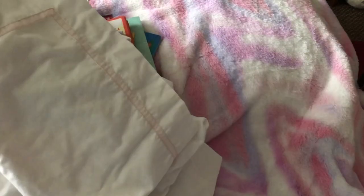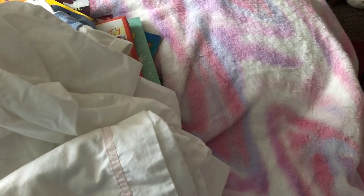So yeah, that was my haul. I hope you enjoyed that — thank you for watching, bye for now!